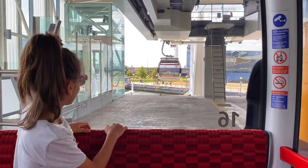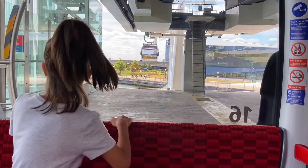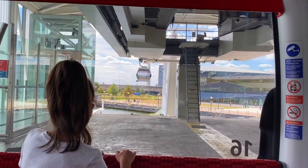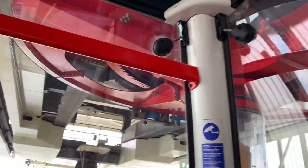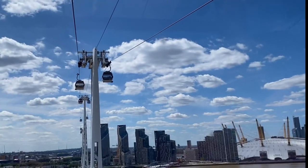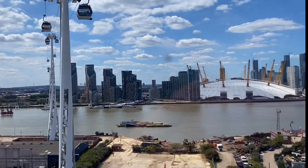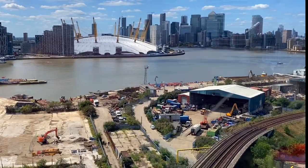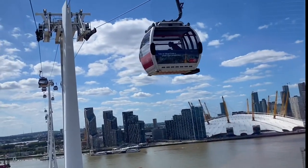So guys, we're about to go. Your door is closed. Welcome aboard the Emirates Airline. For your safety and comfort, we request that you remain seated at all times. Look, there's like a river down there, and there are cars, and there's the O2.